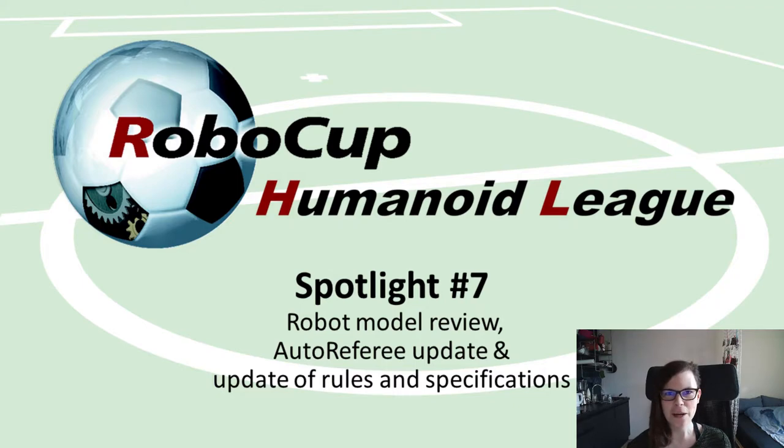Welcome to spotlight video number seven for the RoboCup Humanoid League. Last week was the deadline for submitting to the RoboCup Humanoid soccer competition and also for submitting a first version of the robot model for inspections. In total we received 17 submissions from teams in kid size and three from teams in adult size. In kid size, 13 out of 17 submitted a robot model for inspections, and in adult size, two teams submitted a robot model for inspection.